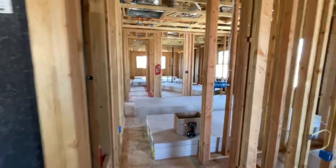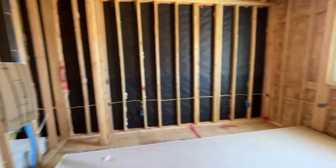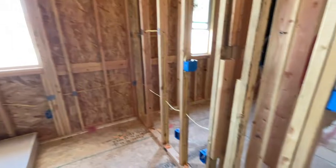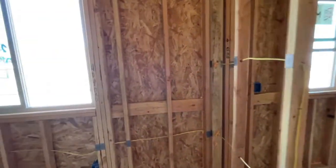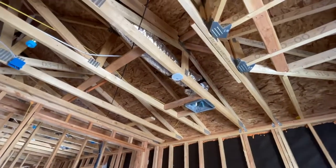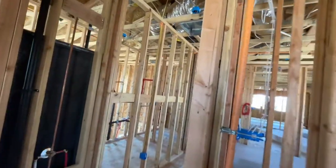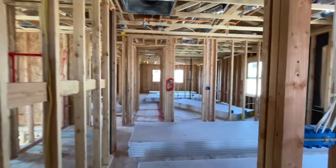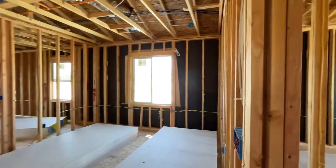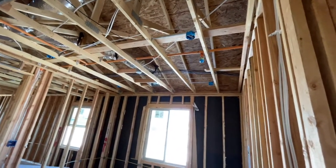There are four bedrooms upstairs and one bedroom downstairs. This is your other bedroom and they're all really good sized. I like the layout of this house. It's wired for a ceiling fan. And then this is the loft area — it will have four can lights and a ceiling fan.